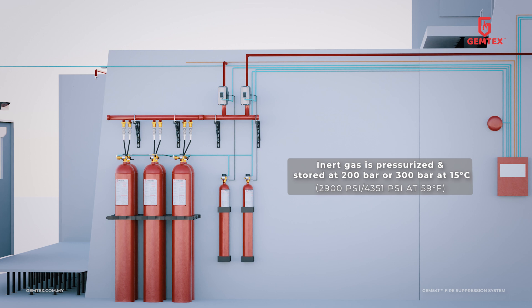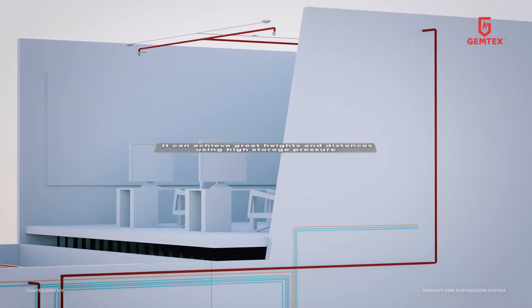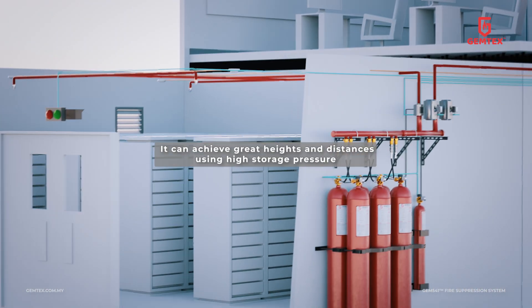The clean agent is pressurized and stored at 200 bar or 300 bar at 15 degrees Celsius. GEM541 system is a high-pressure system, enabling it to reach great heights and distances.